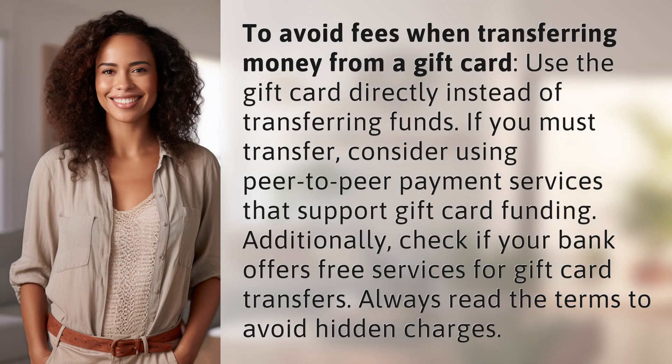To avoid fees when transferring money from a gift card, use the gift card directly instead of transferring funds. If you must transfer, consider using peer-to-peer payment services that support gift card funding.